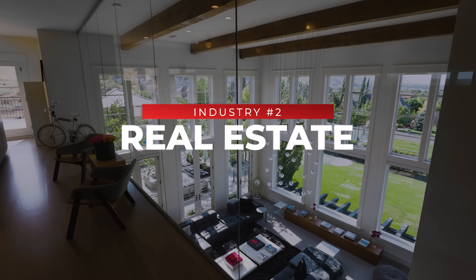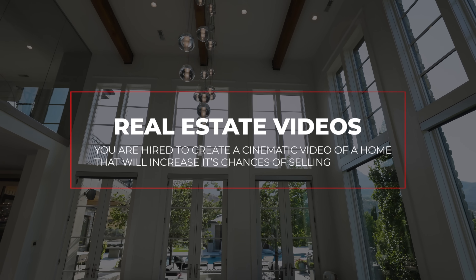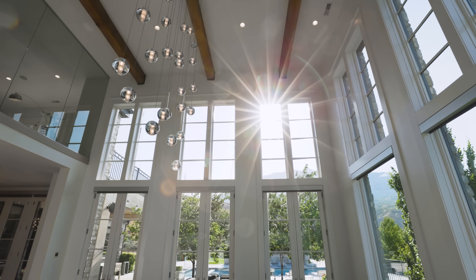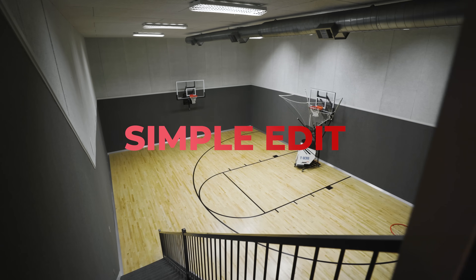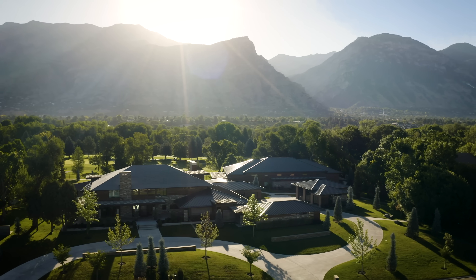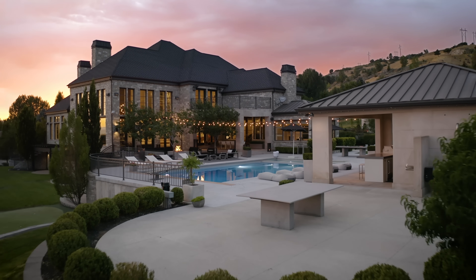Industry number two is real estate. Real estate videography is where you are hired to create a cinematic video of a home that will increase its chances of selling. It's a very popular industry to make quick and easy cash — a low-stress environment, a fairly simple edit, and an easy industry to land recurring clients who will hire your services again and again, because there's always more homes to be sold.